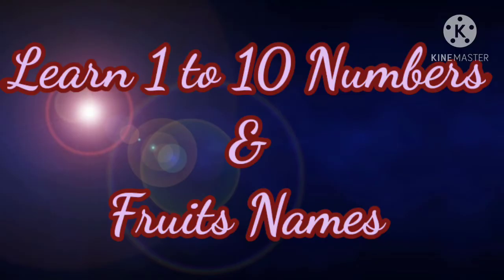Hello kids! Today we are going to learn about numbers from 1 to 10 with fruit names.